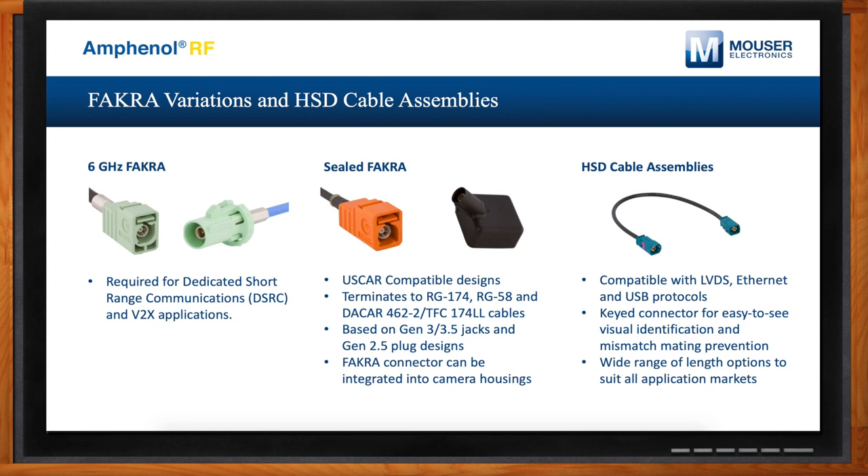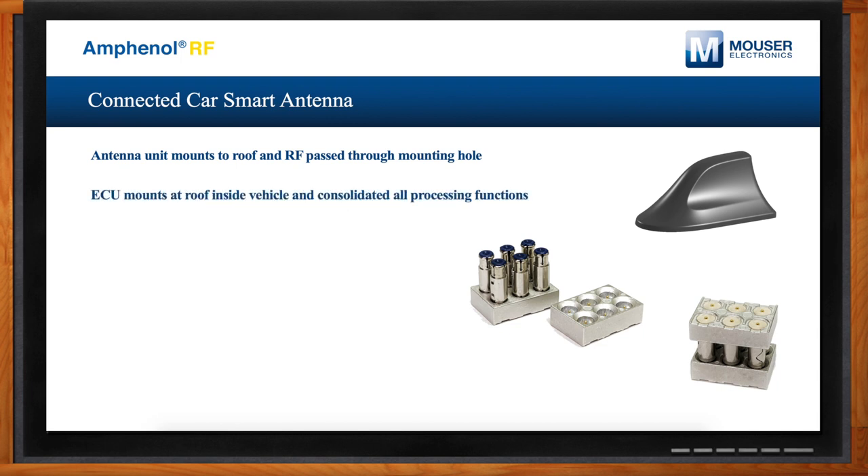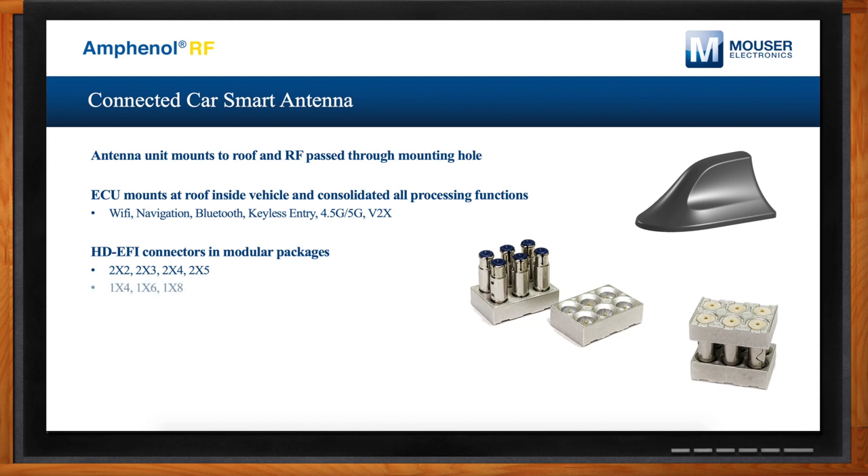Many of these advanced systems use wireless communication, so antennas are involved. Antennas have been used on vehicles for a long time, but a big evolution is occurring. Next-generation antennas are being called smart antennas — the big change is that electronics typically spread around the vehicle in multiple control units are now being integrated directly with the antenna. This brings new packaging challenges: the antenna mounted on the vehicle roof now needs multiple RF signals brought from outside to inside the vehicle to an ECU. We have a technology called HD EFI that connects the antenna from its external location to the ECU internally, with high bandwidth up to 6 GHz.